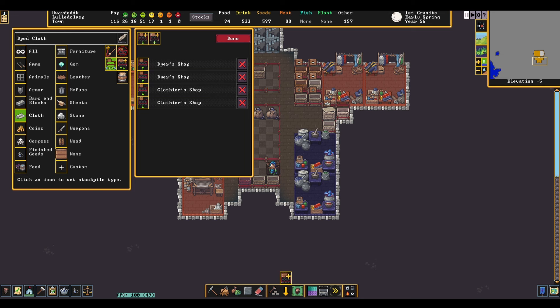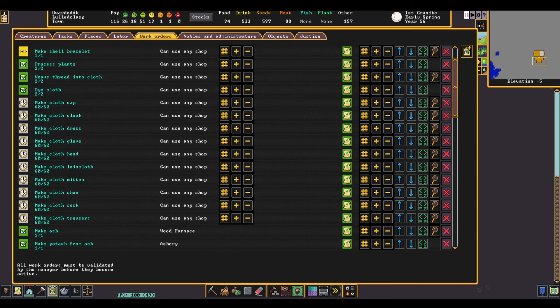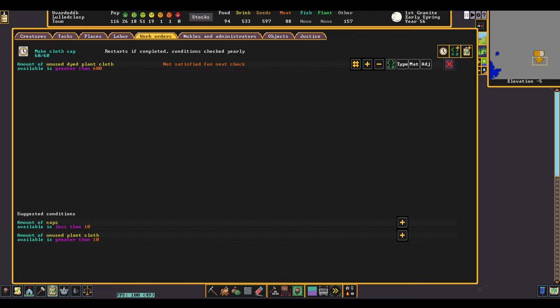The next step is to link your dyed cloth stockpile to your clothier's workshop and then set up the work orders. Clothing work orders are a little unintuitive because instead of setting up conditions like 'if we don't have caps and we have cloth, make caps', we instead want to always make exactly so many caps per year as long as we have the cloth. This is because we aren't removing our old caps from existence — they're still hanging out in the fort until we sell or destroy them. For each article of clothing you want to produce, change 'when the conditions are checked' to yearly, then set up a condition to check if you have enough cloth for all your clothing jobs — in our case 600. Make sure you change the number of items produced to half the number of dwarves in your fortress or your target amount.